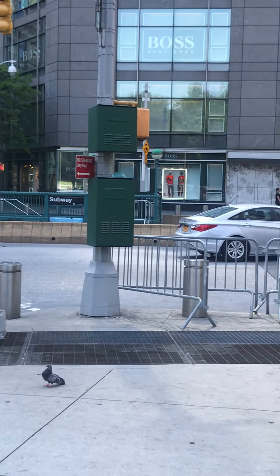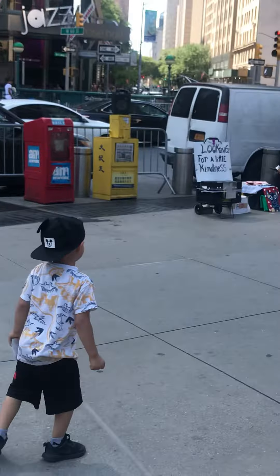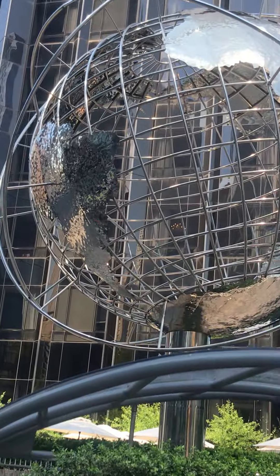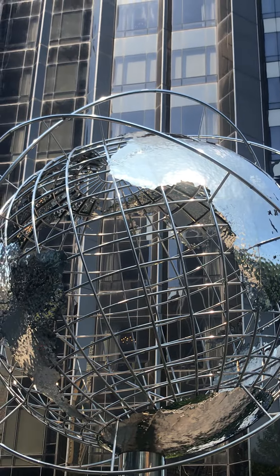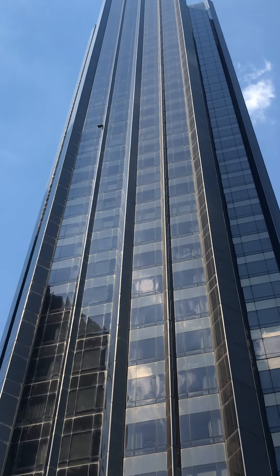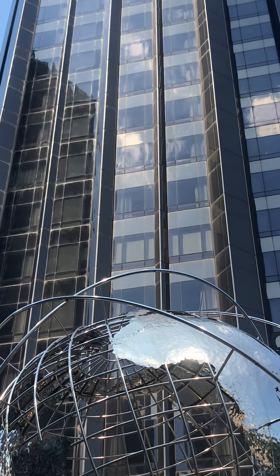This is Columbus Circle. And this is the Trump International Tower. It looks like a whole building.